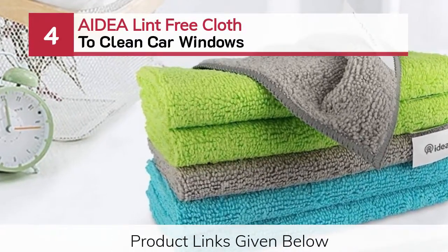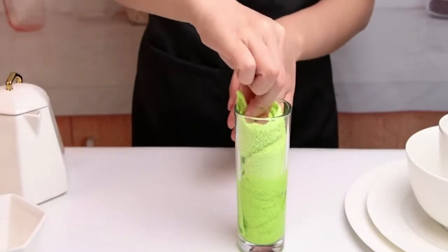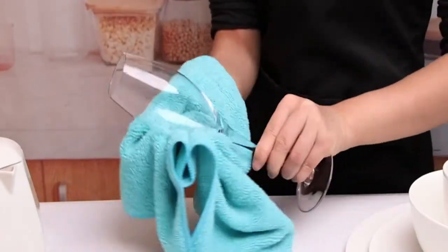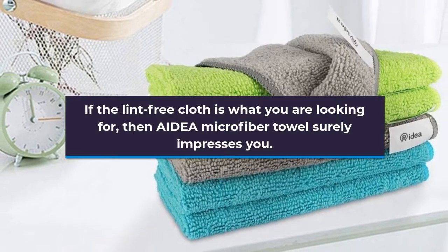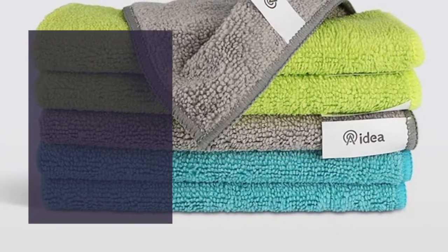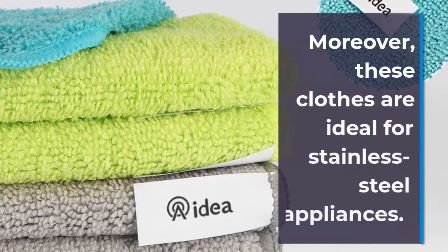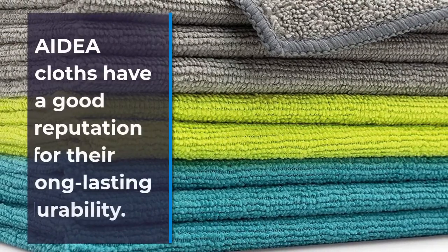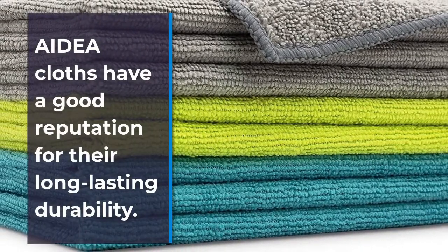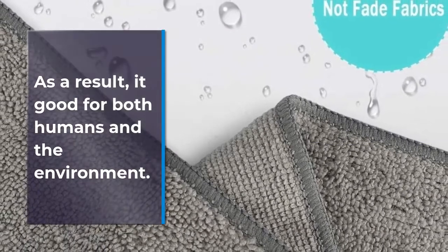Number 4: AIDEA Lint-Free Cloth To Clean Car Windows. If the lint-free cloth is what you are looking for, then AIDEA Microfiber Towel will surely impress you. It will leave you a streak-free surface after drying. Moreover, these cloths are ideal for stainless steel appliances. AIDEA cloths have a good reputation for their long-lasting durability. It allows both machine and hand washing, making it good for both humans and the environment.